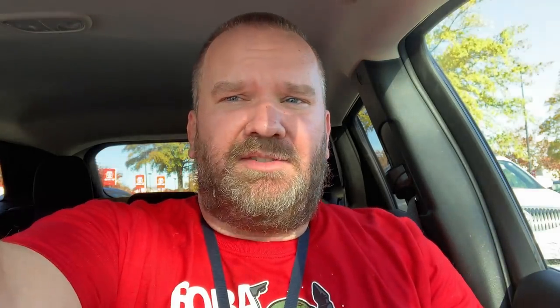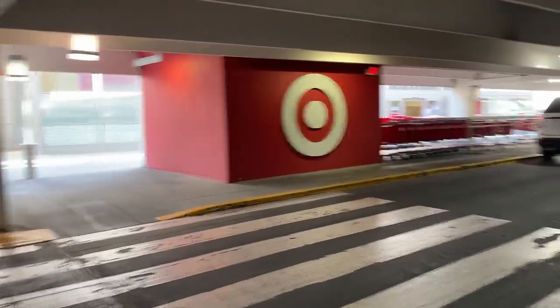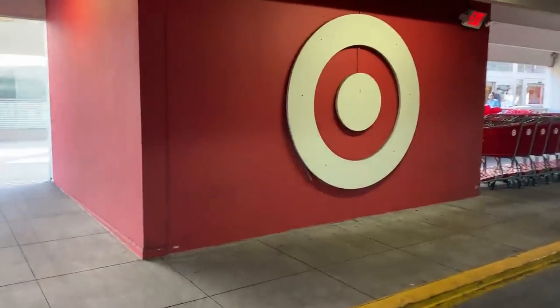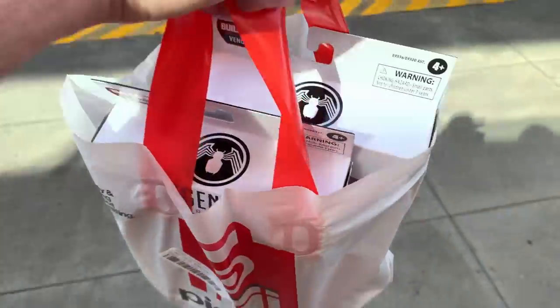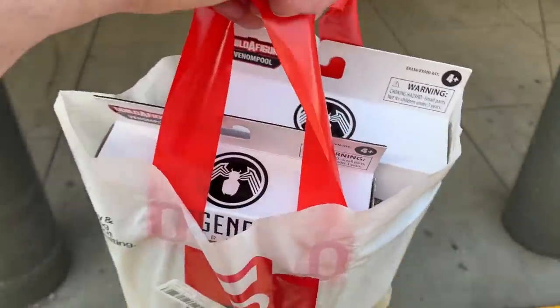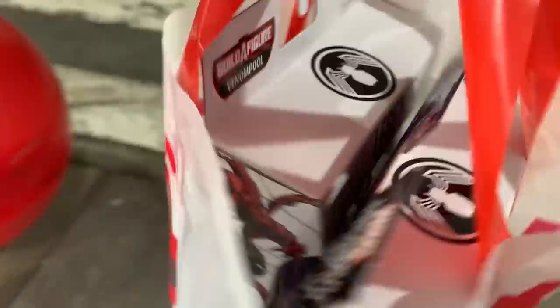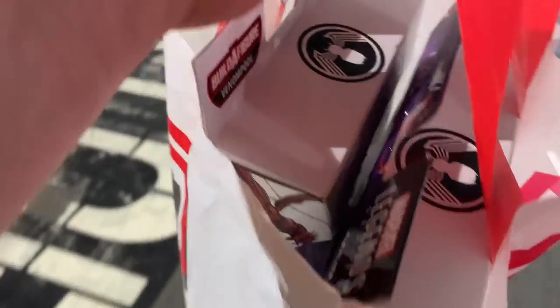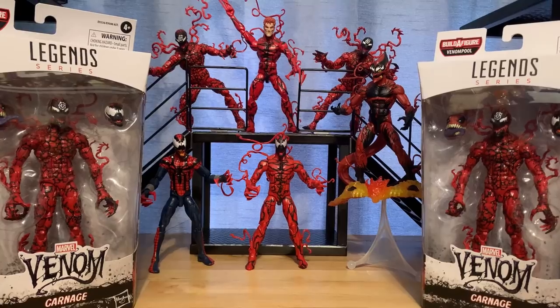We're back at our original Target. We did the pickup option for our Marvel Legends — let's go see if they got them. It was that simple. I ran past the toy aisle real quick — did not see any of the Venom Pool wave out. We'll take a look at these Carnage figures once we get to the car — it was that easy to pick them up.